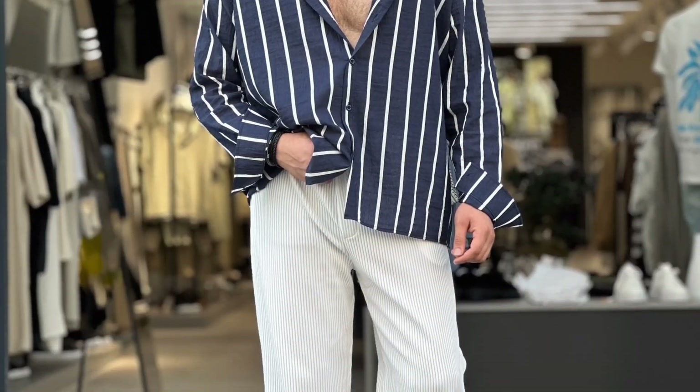Next you can try a blue pattern shirt with gray pants and white and tan sneakers. Next you can try a white and tan striped t-shirt with gray pants and black slippers.